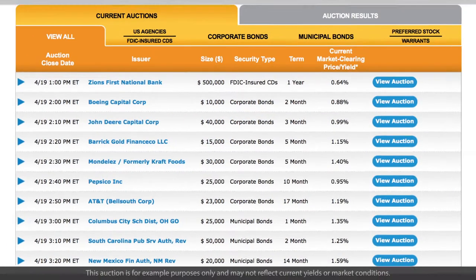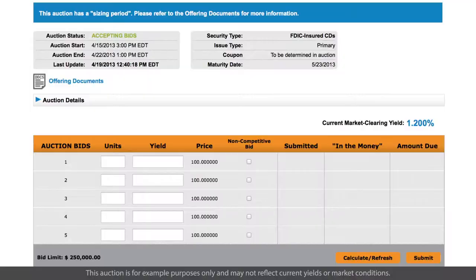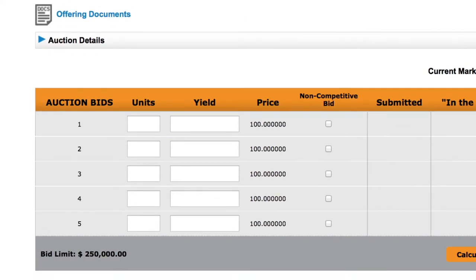Suppose the following auction is currently open. If you knew how many units you wanted and were willing to accept the final auction yield determined by other bidders, you could simply enter your desired units and check the non-competitive bid button.